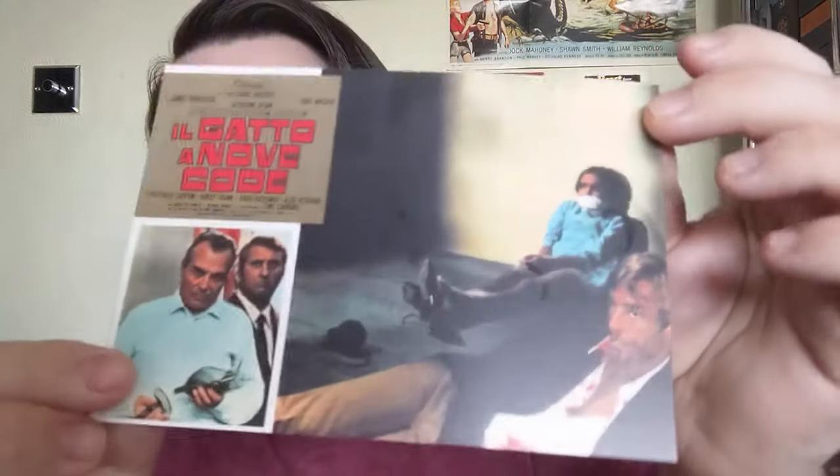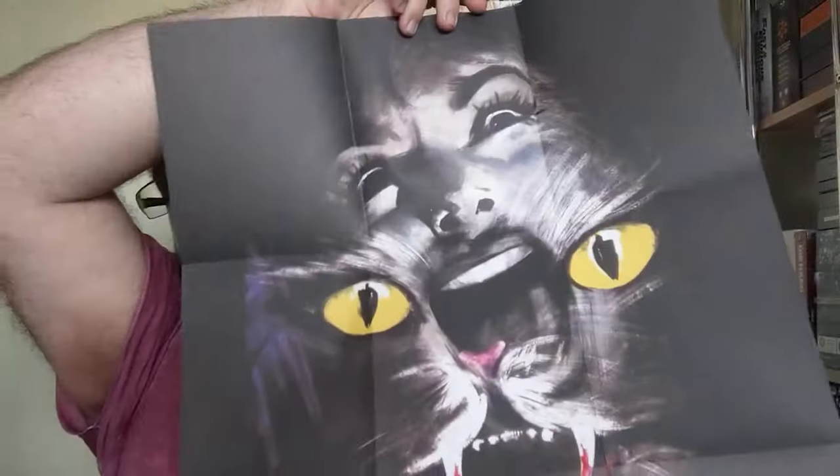It's also got a score by Ennio Morricone, who is mostly well known for his spaghetti westerns. For him to go into giallo was a real big surprise when I first watched this. You also get a really fantastic poster: the original Italian poster on one side and new artwork on the other.